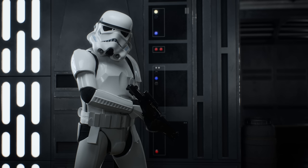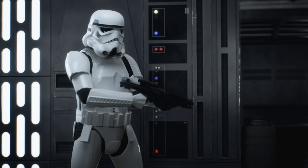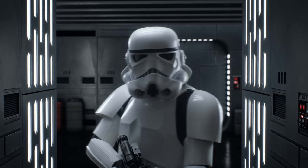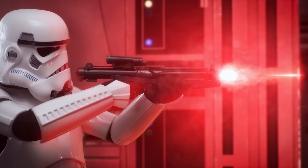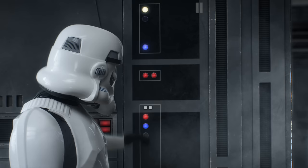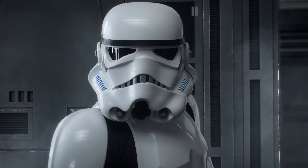I'll be using the new scope to aim at the target at the far end of the shooting range. Okay, here we go. Whoa! Wrong setting there. All right, let me fix that. Let's inspect my hits. No. Move along, move along.